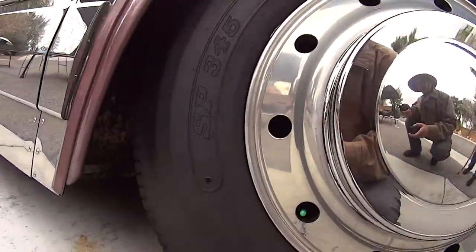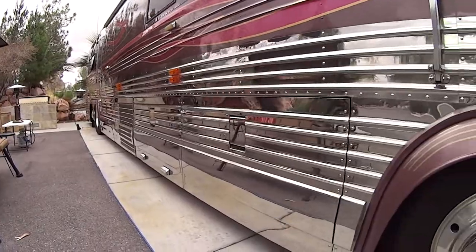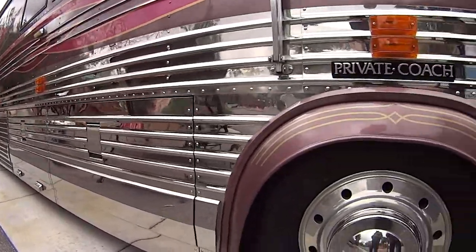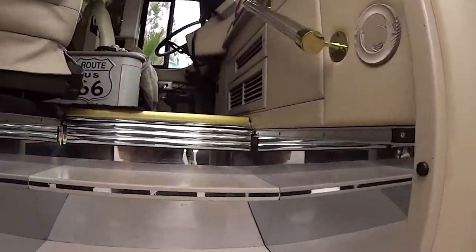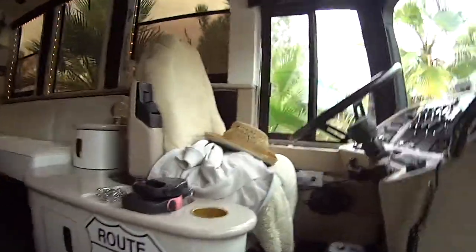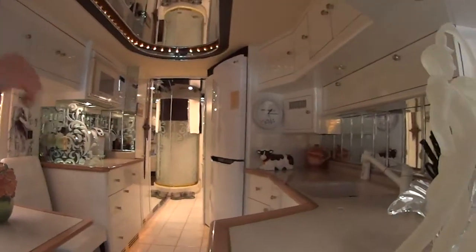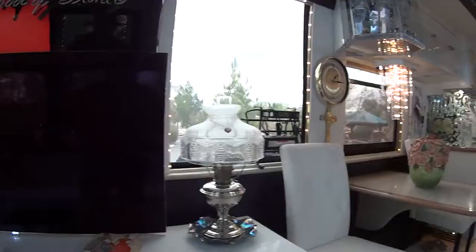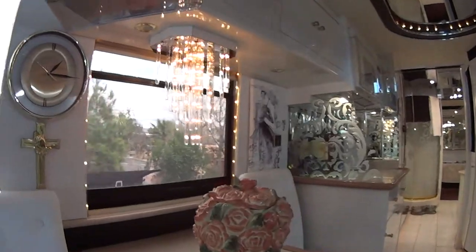This coach has brand new tires on it and as you can see the stainless steel body looks almost brand new. So why don't we go inside? That door is air locked. What a beautiful coach. Route 66, you know that will be your first road trip. It's almost like a mansion on wheels.